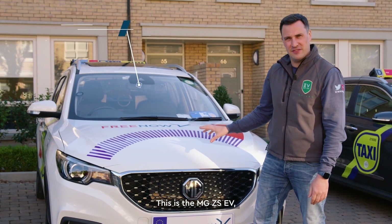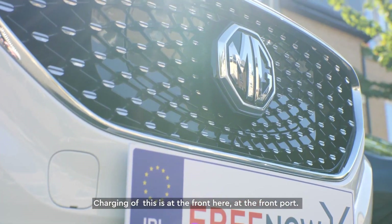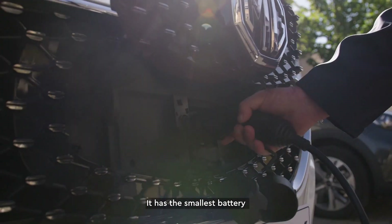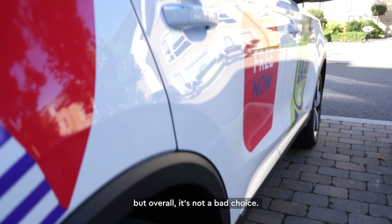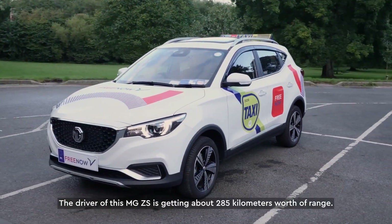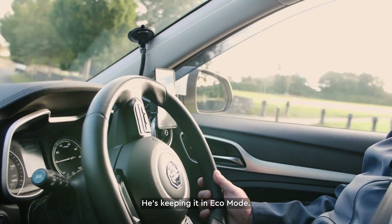This is the MG ZS EV, one of the more affordable electric taxis that you can go for. Charging is at the front port. It has the smallest battery and the smallest luggage compartment, but overall it's not a bad choice. The driver of this MG ZS is getting about 285 kilometres worth of range, and he's keeping it in eco mode.